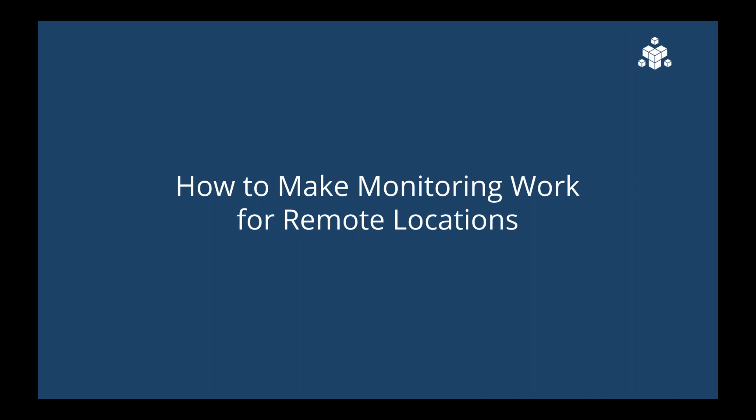As we enter this brave new world, we thought it would be helpful to share some best practices we've seen across our customer base. With that, I'm going to pass the presentation over to Alec to drill in on these.